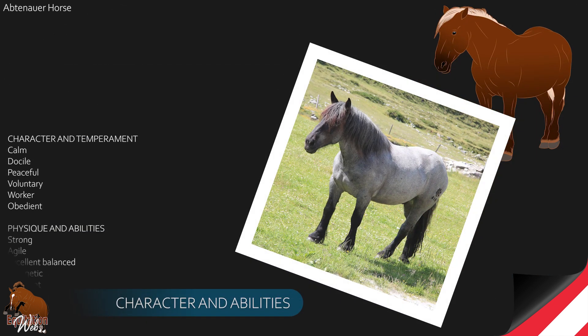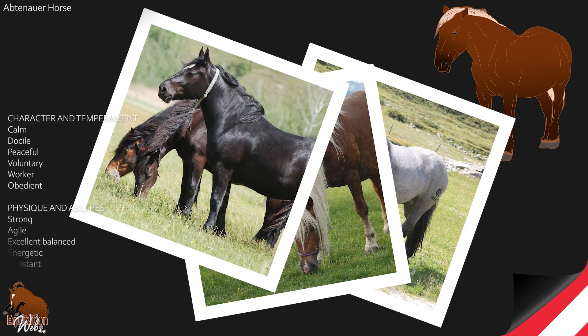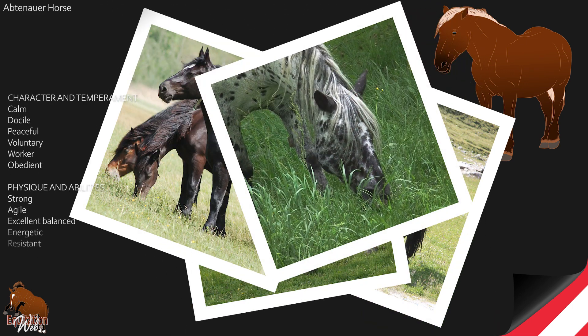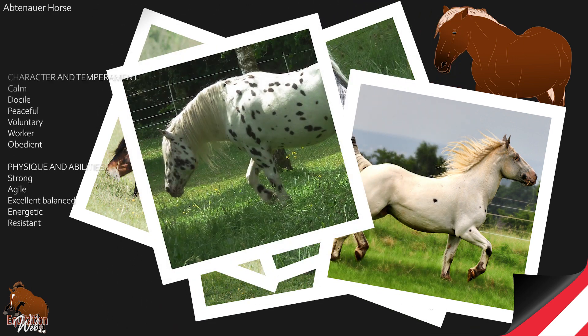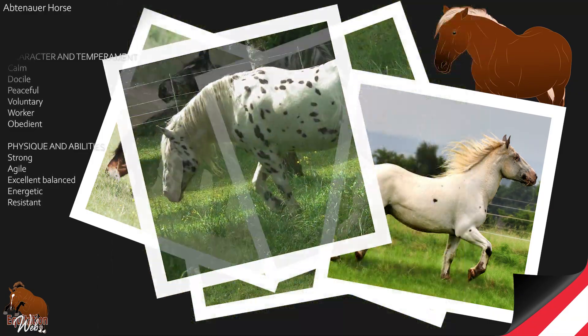The Abtenauer horse has all the qualities of a good saddle horse; however, it is calmer and has a more docile temperament. Living freely in its mountains in Austria, the Abtenauer receives salt once a week in order to prevent it from becoming completely wild again.